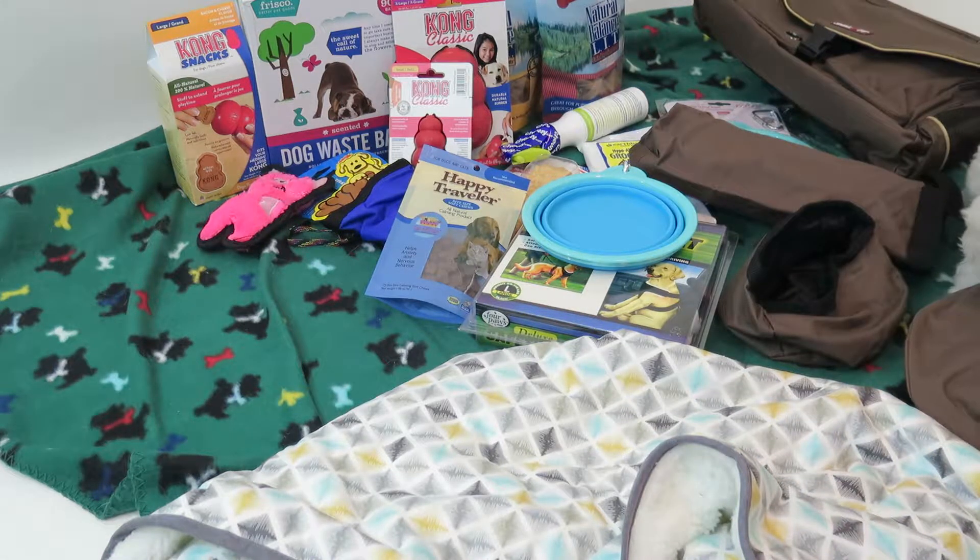We are BlogPaws bound with all our great pet travel kit winnings from BlogPaws and Chewy.com.